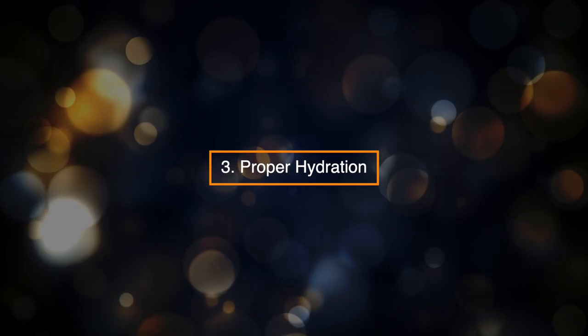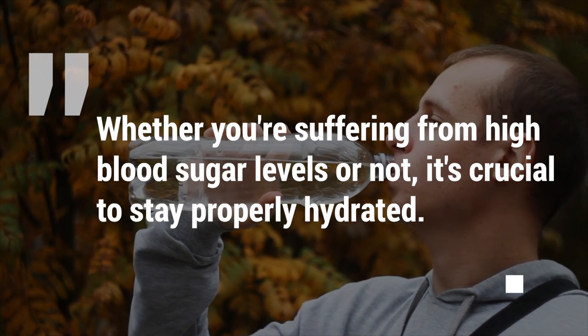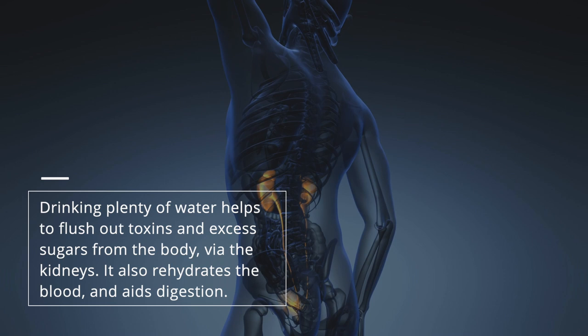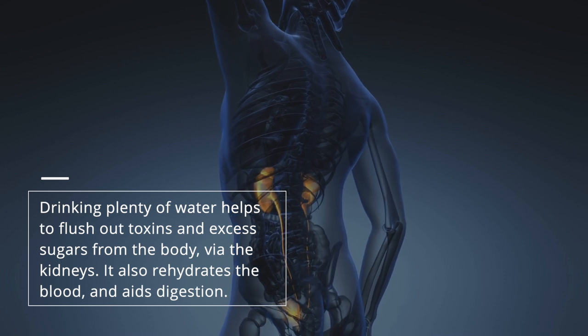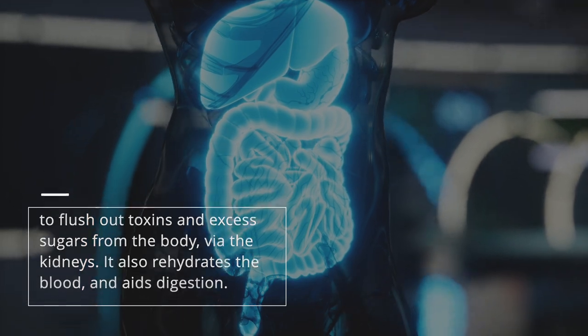3. Proper Hydration. Whether you're suffering from high blood sugar levels or not, it's crucial to stay properly hydrated. Drinking plenty of water helps to flush out toxins and excess sugars from the body via the kidneys. It also rehydrates the blood and aids digestion.